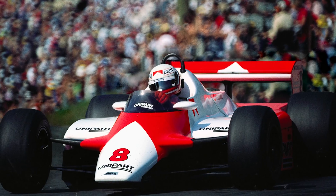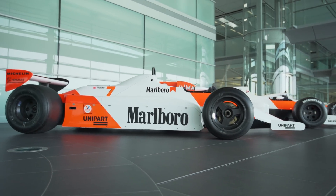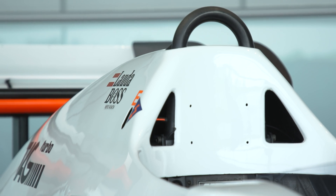It was a wonderful car. The basis of the car was the MP4/1 — the first car with the carbon chassis. The whole car was made in carbon fibre, and the chassis was made by Hercules in America.